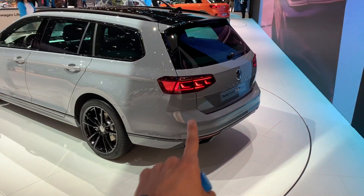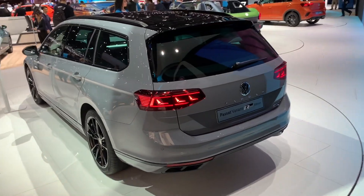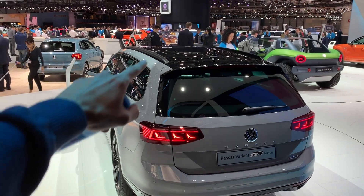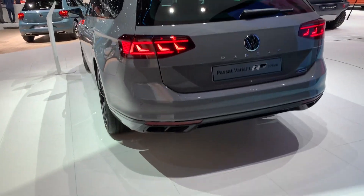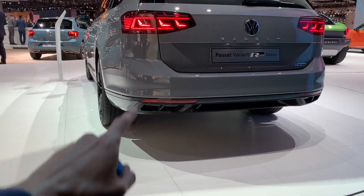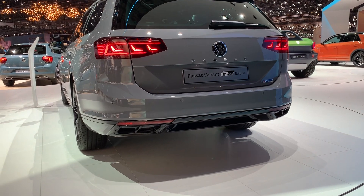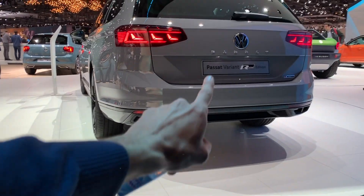The back lights are kind of tinted a little bit — I might be mistaken. I love the black piano roof; actually, it's not a glass roof, it's just painted black. There's four-motion badging on the back, and this is just a straight R-Line, and I think I like it. In the Bavarian version there's a Passat.